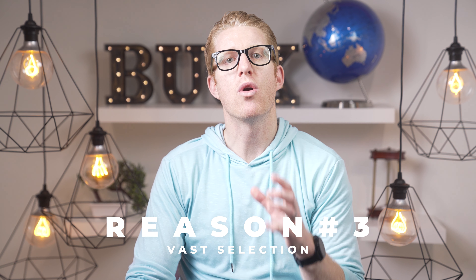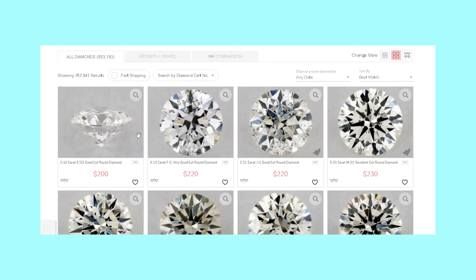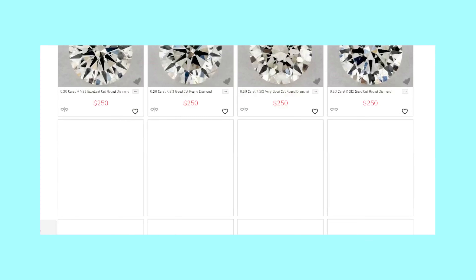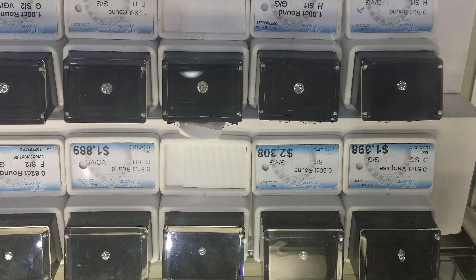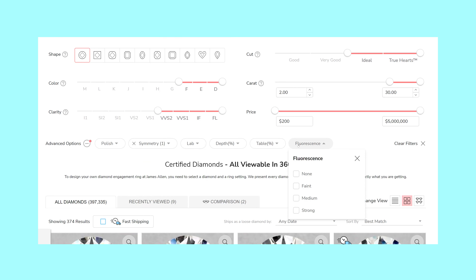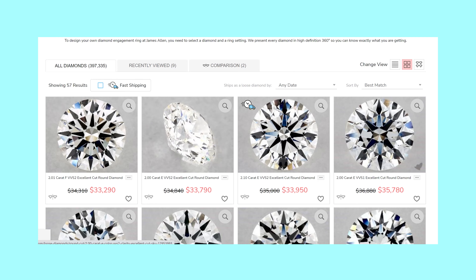Reason 3: Selection. There are more round diamonds than any other diamond out there. This means you will likely find exactly what you're looking for because the selection is so big, especially from the two online retailers linked below this video — they have hundreds of thousands of loose diamonds, whereas a brick and mortar store might only have 5 or 10 loose round diamonds on hand. So if you want a 2-carat diamond cut perfectly symmetrical with strong fluorescence, you will likely find that online, whereas in store you may not find something that specific.